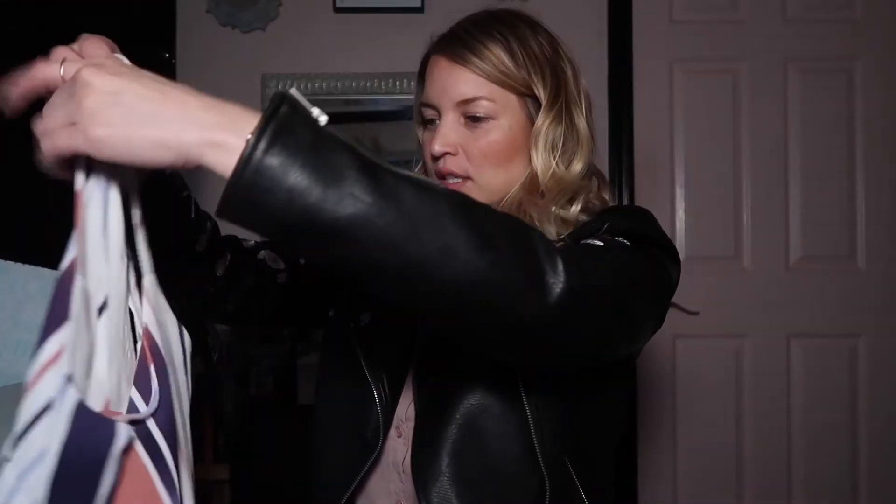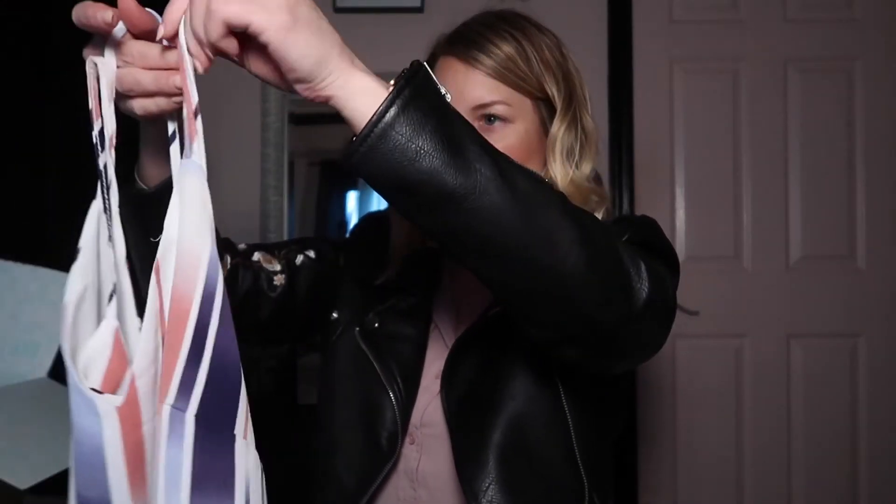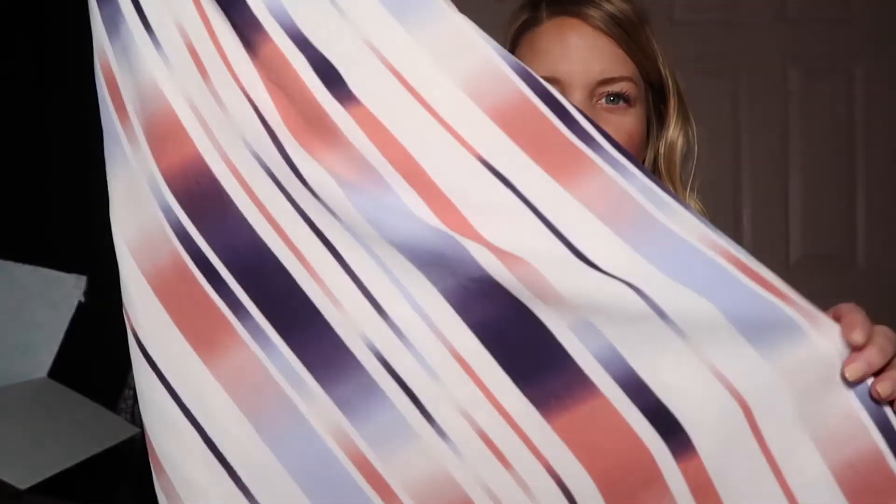Next up looks like a dress — a little stripey dress. The colors on this are pretty interesting; I don't necessarily know if I would choose this in a store, but I have to try it on and see how it looks. I bet the dress is very expensive... it's $64, so not terrible.